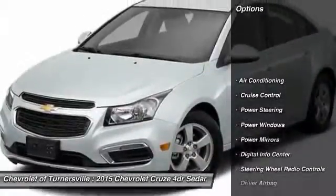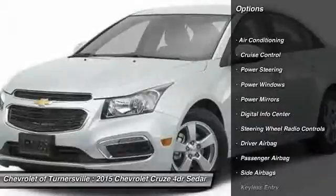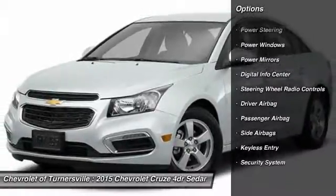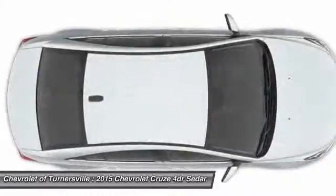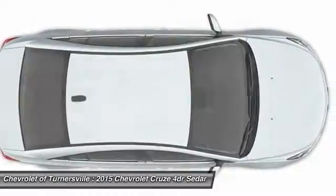Driver airbag, power steering, front air conditioning, side airbag, cruise control, keyless entry, anti-theft security system, Bluetooth, power windows.